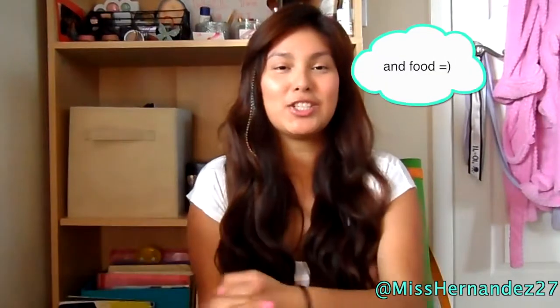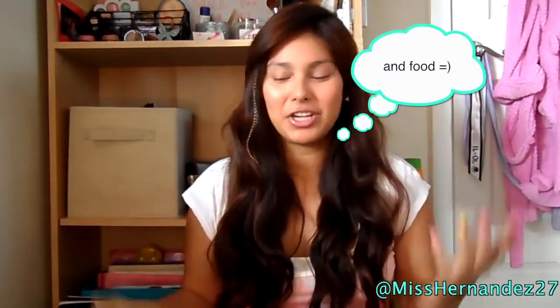Hey guys, today I'm going to be doing a video on my spring break essentials. Spring break is coming up — at least for me, I don't go on spring break till April 1st. I want to share my spring break essentials because I love spring break, and this is going to range from makeup, fashion, and music. So without any further ado, let's get started.